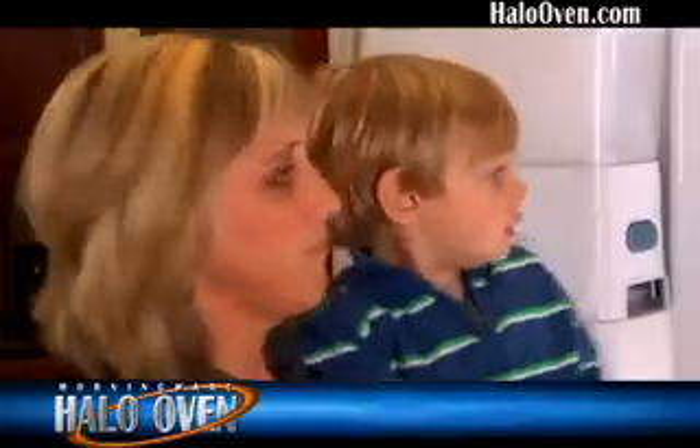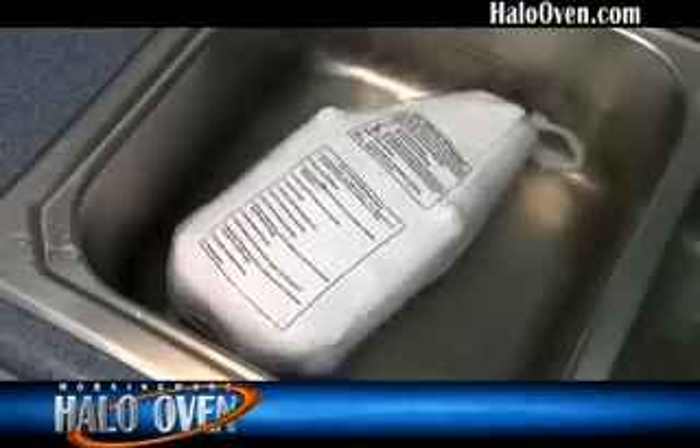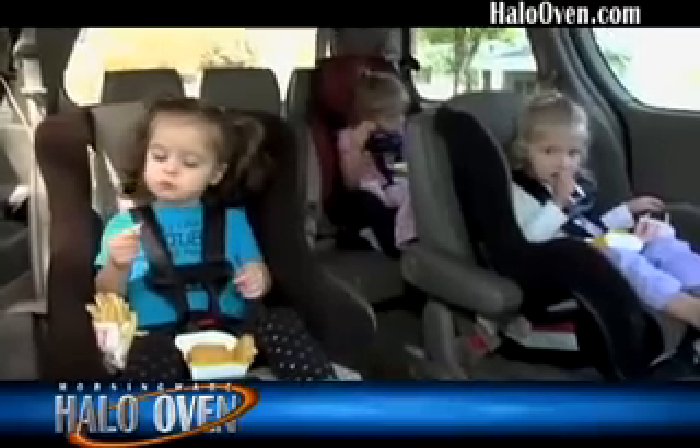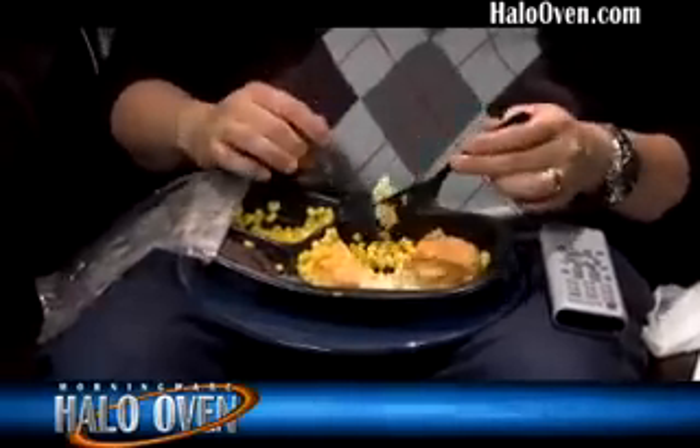Are you living with suppertime stress? Everything's frozen solid, and you have no time to defrost. So what do you do? Zap it in the microwave? Feed your family fattening fast food on the run? The fact is, the quick food fix is adding to the health problems in America and taking its toll on your budget.